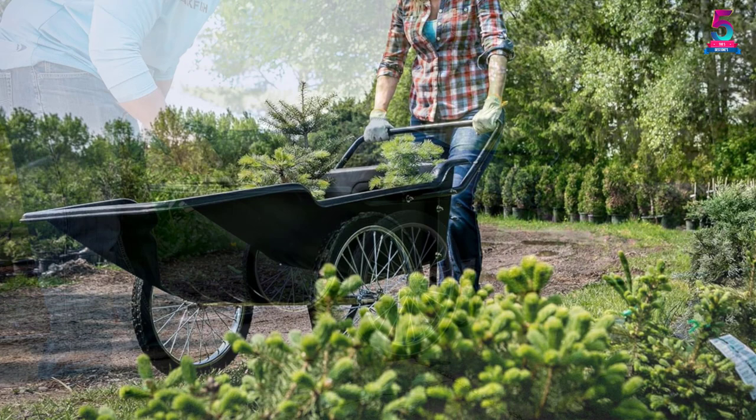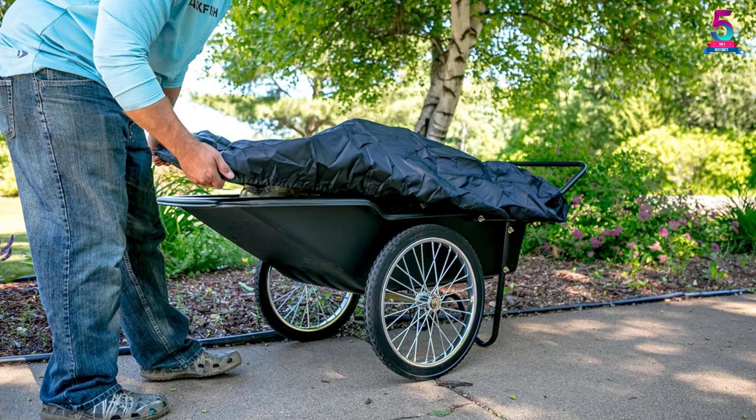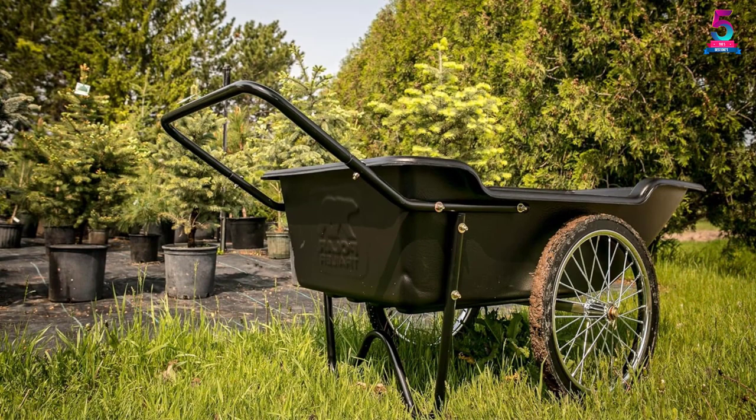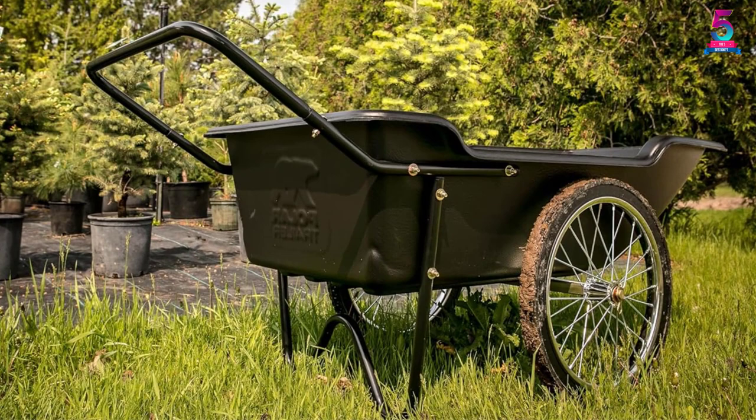Above all, the engineering of this Polar Trailer utility is such that it offers a durable cart for lugging anything from dirt, firewood, leaves to grass clippings, hunting gear, and so on. You get a heavy-duty polyethylene tub that is durable even when used for long years. Moreover, the balanced axle ensures that lugging is an easy job.